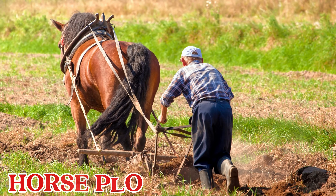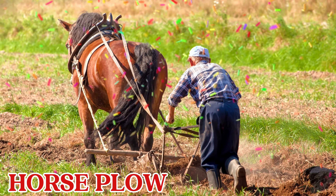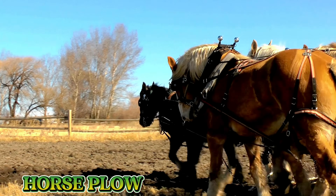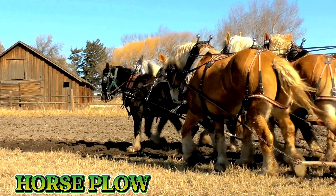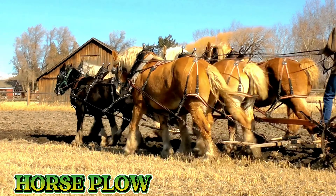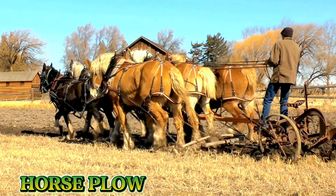This is a horse plow. Before tractors, farmers used horse plows to turn the soil. The strong horses pulled the plow through the fields, helping prepare the ground for seeds.